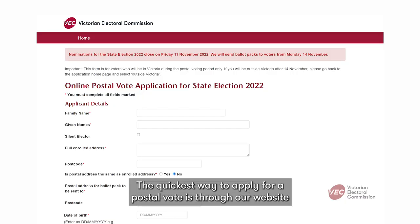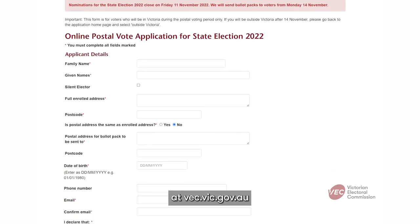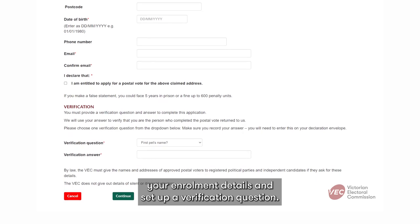The quickest way to apply for a postal vote is through our website at vec.vic.gov.au. If you apply online, you'll need to confirm your enrolment details and set up a verification question.